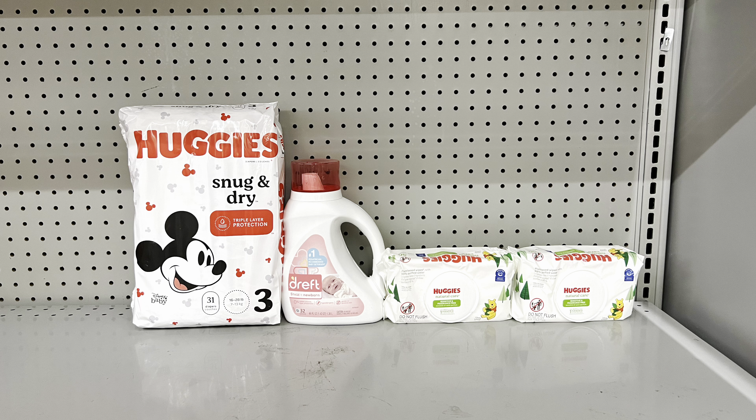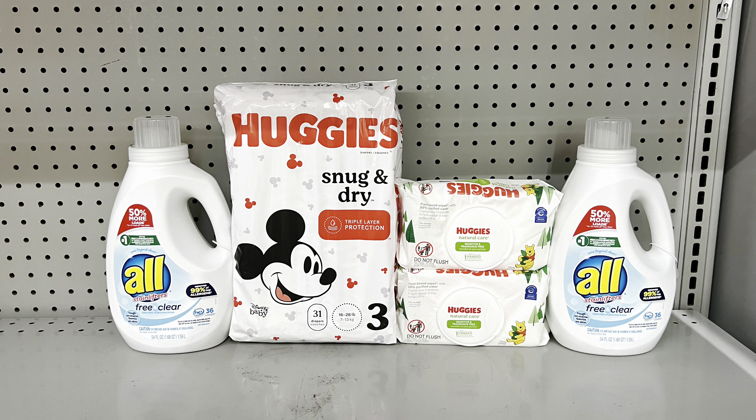Another baby and laundry combo: pick up two All Free & Clear detergents at two for $10 clipping the $2 digital, add Huggies diapers at $9.95 clipping the $2 digital, and add two Huggies wipes at $2.65 each clipping the one-off-two digital. This brings you to $25.25 and after coupons you pay just $15.25 before tax — a great substitute if you need laundry care and your store is out of certain items.